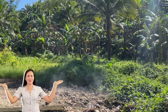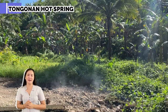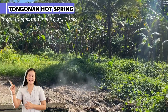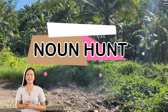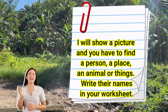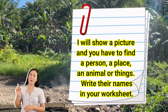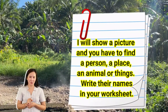Welcome to Tuanan hot spring! This famous landmark can be found at Barangay Tuanan, Ormok City. And now that we are here, let us begin our first game. It is called Noun Hunt. I will show you a picture, and you'll have to find a person, a place, an animal, or things, and then write their names in your worksheets.